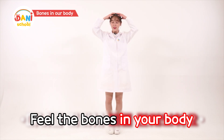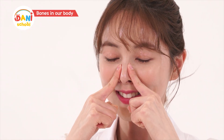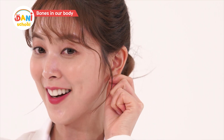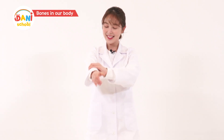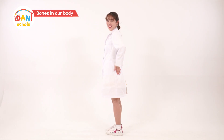First, there are bones in your head. There are also bones in your nose, and in your chin. Even in our ears there's soft tissue called cartilage. Arm bones. Leg bones. Ribs. And head bones.